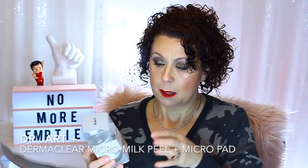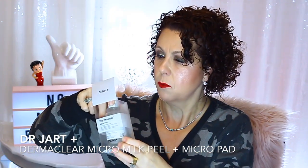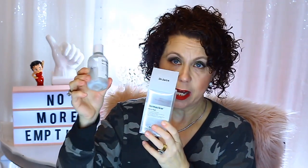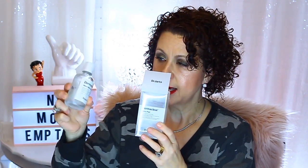I repurchased the Dr. Jart Dermaclear Micro Pad Milk Peel System, which I purchased from Sephora. It's a two-part system — a little box with pads in it. One side of the pad had a rough texture, the other side was smooth, depending on how much peel action you wanted. Then there was the solution — the actual milk product — which you'd put onto the pad and rub onto your face, leave on for a couple minutes, then rinse off. I really did like this. It's a really nice peel. I liked it and it's going on the repurchase list.